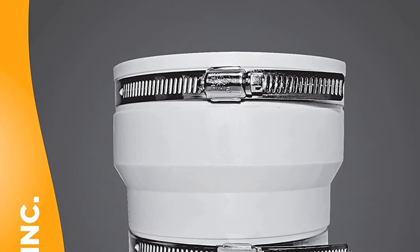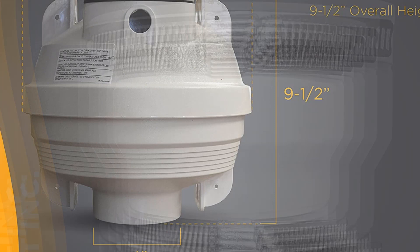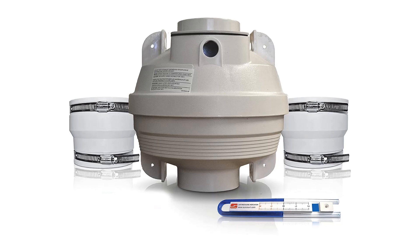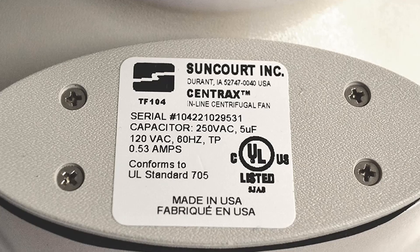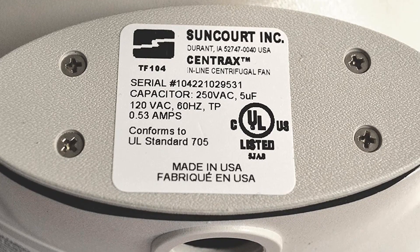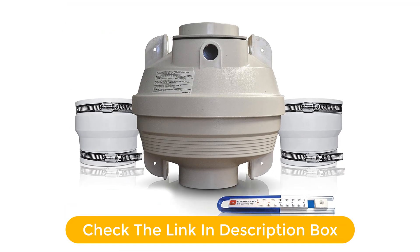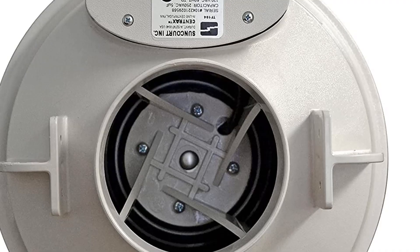The Suncourt Centrax RDK043 radon fan mitigation kit is the perfect solution for reducing radon gas levels indoors and outdoors. This kit features an inline centrifugal fan designed to be installed either indoors or outdoors, constructed with durable rubber couplers for 3-inch to 3-inch connections that are designed to last. The kit also includes an air pressure indicator, which allows you to monitor the air pressure in the system. The powerful motor is designed to move a large volume of air quickly, helping to reduce radon gas levels efficiently. This kit is perfect for anyone looking for an easy-to-install radon mitigation system.